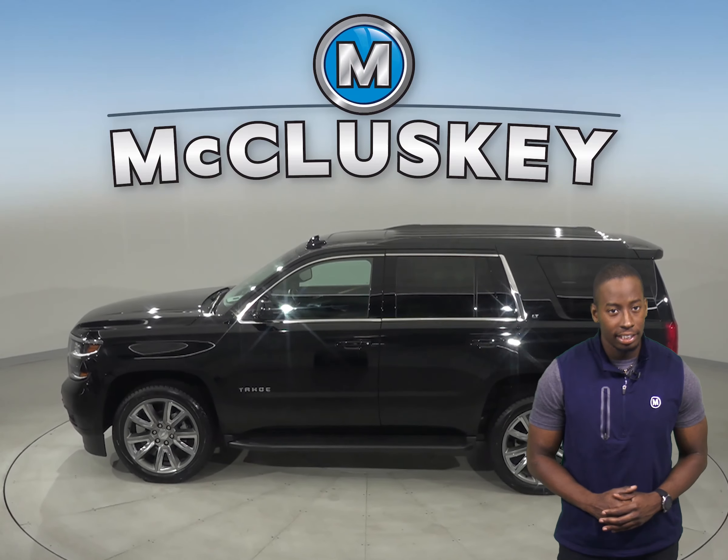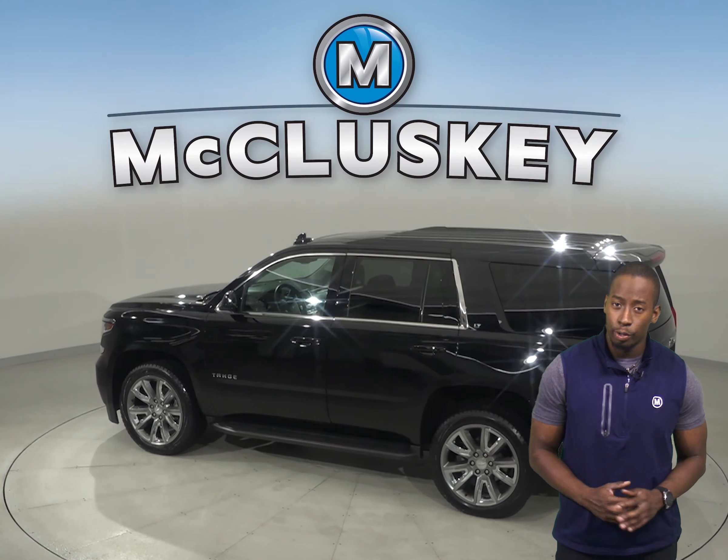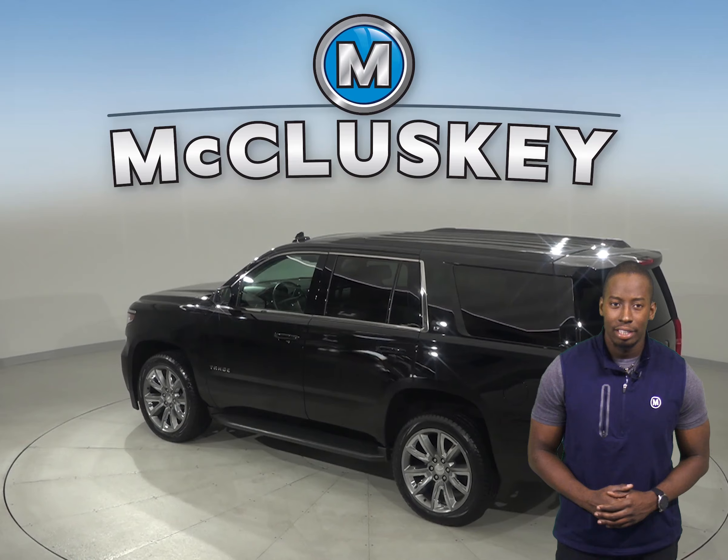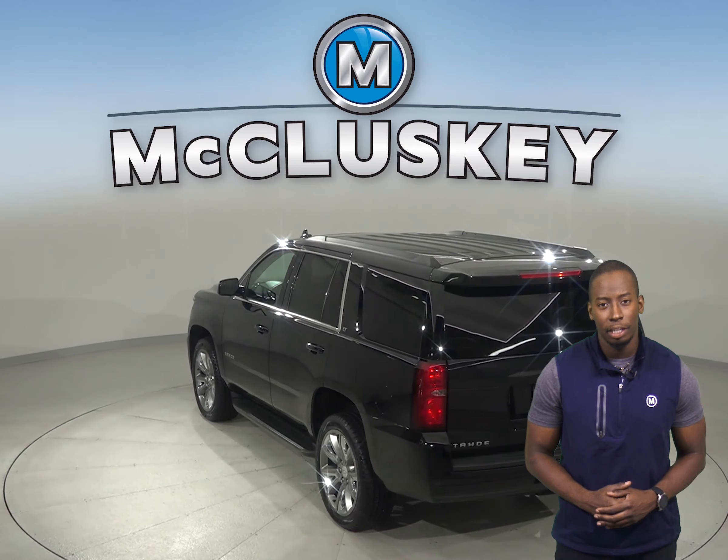This Tahoe comes with front AC to keep cool in the summer, and heated front seats and remote start are great for that cooler weather. Other awesome features include Sirius XM Ready Radio and a CD player.